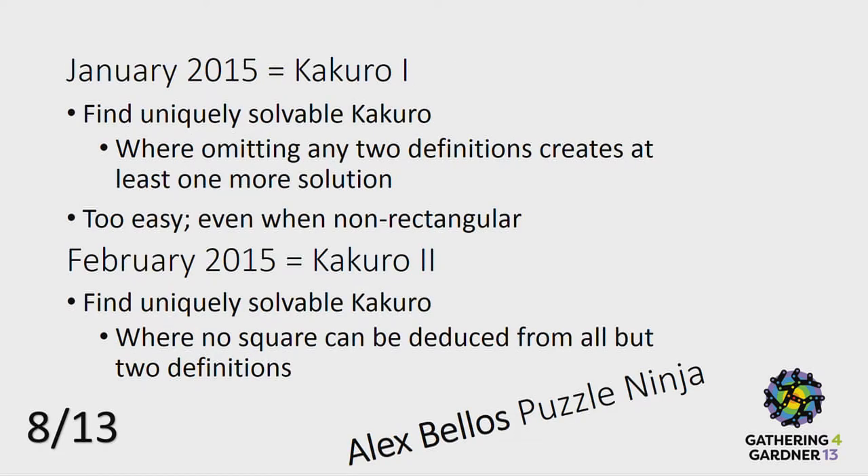Alex Bellos gave a nice review about Japanese puzzles. I had several challenges on Sudoku and two about Kakuro. You can solve Kakuro uniquely — the question is, can you solve it uniquely such that removing any single definition makes it non-uniquely solvable? Of course, that can't be done because the sum of the horizontal and vertical is the same, so you have to remove two definitions. The question then becomes: can you build a Kakuro that has only one solution, but if you remove any two definitions, it becomes non-uniquely solvable? That turns out to be easy. So the month after, I asked: can you do it such that removing any two definitions makes any square undetermined? And you can do that. All questions and solutions are on the site.